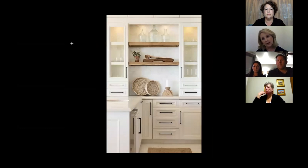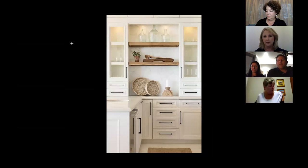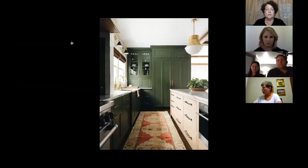Glass front cabinets are not like they used to be. They're used more as a feature in the kitchen — they don't have to display fine china or anything like that. They could be used in a bar area or just in the corner of a kitchen. A little bit of glass adds a lot of dimension to the kitchen. It looks very different and unexpected — really great.